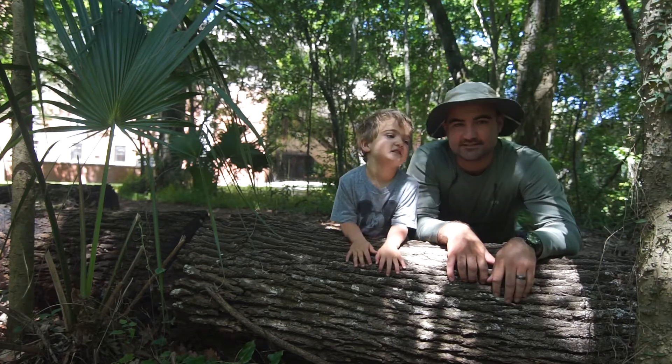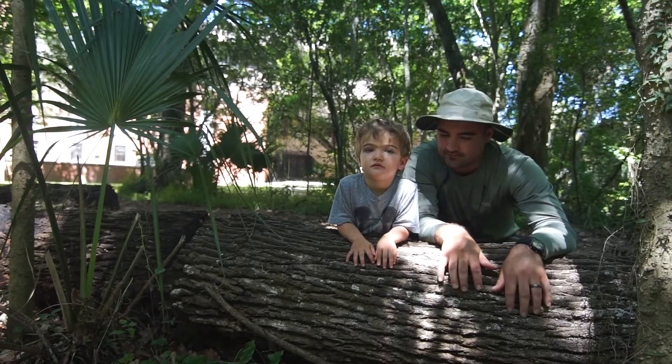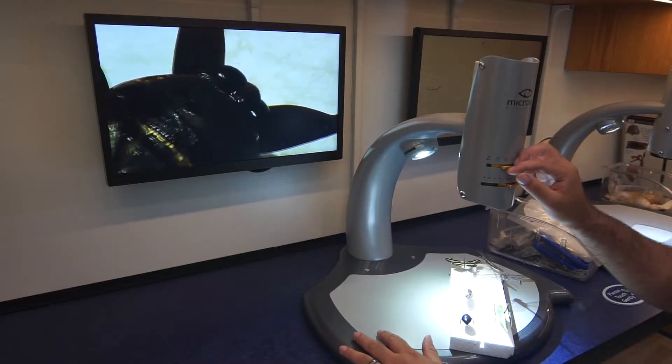Hi, I'm Keith and this is Cypress. Welcome to Discovery Time with the Florida Museum of Natural History. Let's take a close look at bugs.